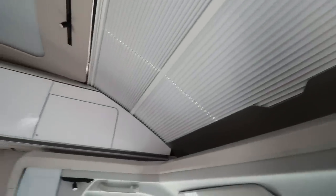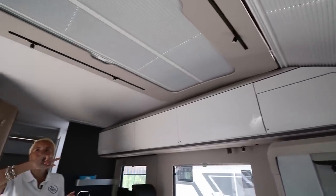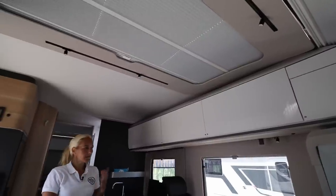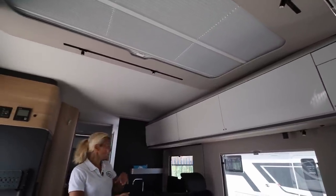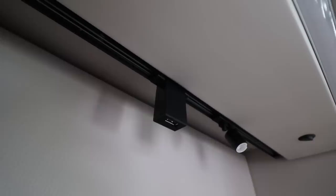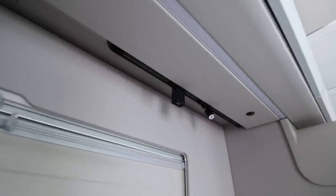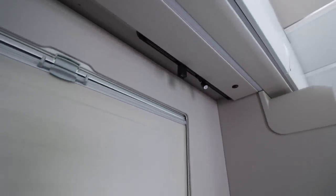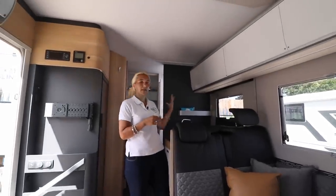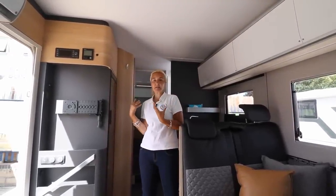There are also new little LED lights on runners — you can actually slide those lights up and down to position them where you want. Underneath, there are USB chargers also on a runner. You can slide them up and down, and you can even take them out and move them elsewhere in the motorhome, for example plugging them in near the bed if you want to charge up overnight.